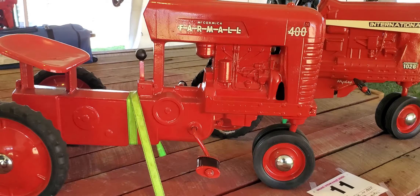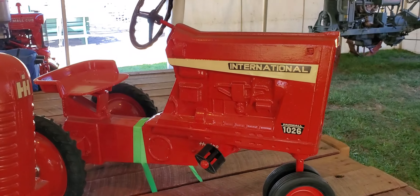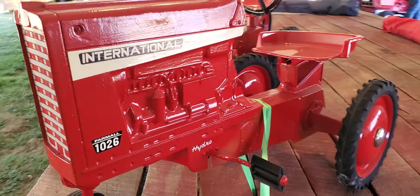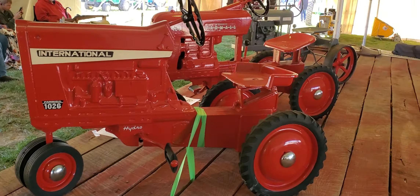Did anyone have one of these? I remember I had a little John Deere tractor, and I think I also had the International Farmall one too — putting around on Pepp's farm. I love it. Good old days.